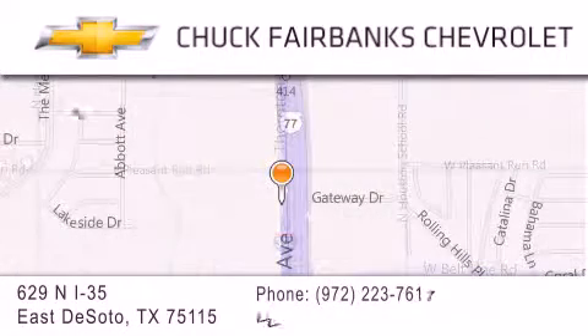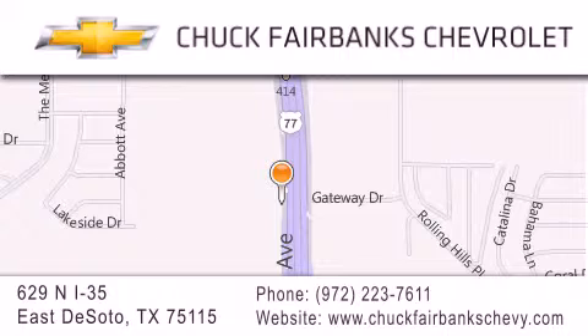If you have any questions, please visit our web page, give us a call, or stop by our dealership located on Interstate 35 and Pleasant Run Road in DeSoto.